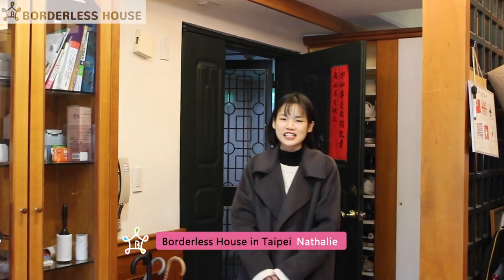Hello, I'm Natalie from Waterless House. I'm at Da An Wan house right now. I'm going to show you the surroundings picture and the traffic information first, and then going to show you the interior of Da An Wan. Let's see the video first.